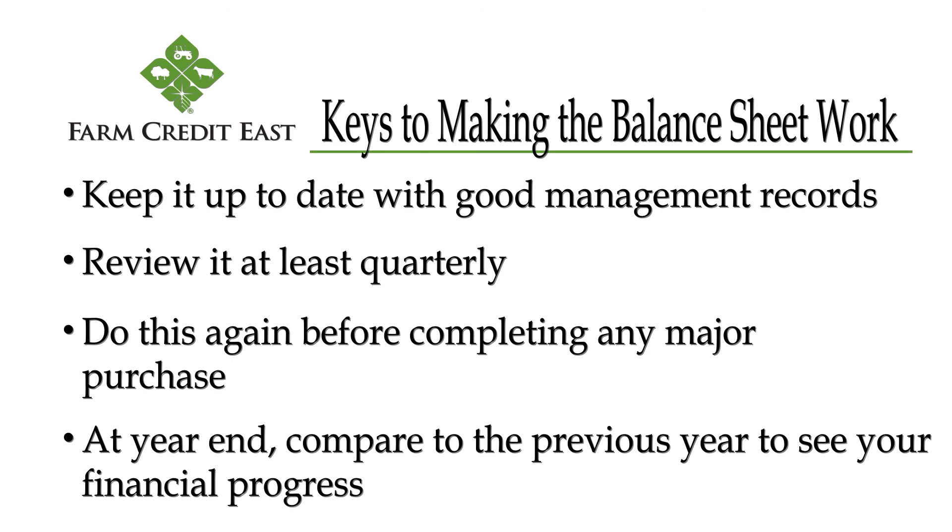At year end, compare it to the previous year to see your financial progress. Thank you so much for watching, and be sure to check out the rest of the video series on farm financial management records.